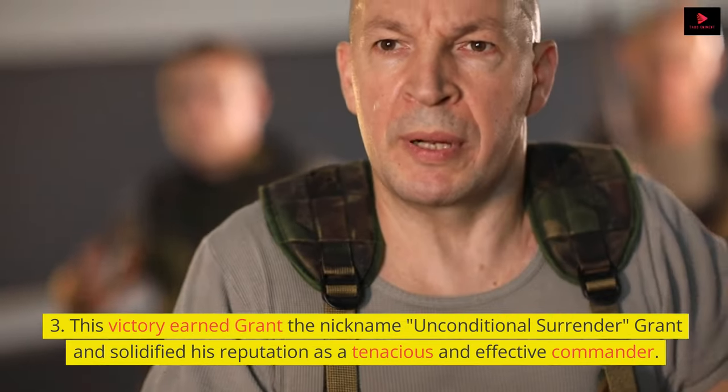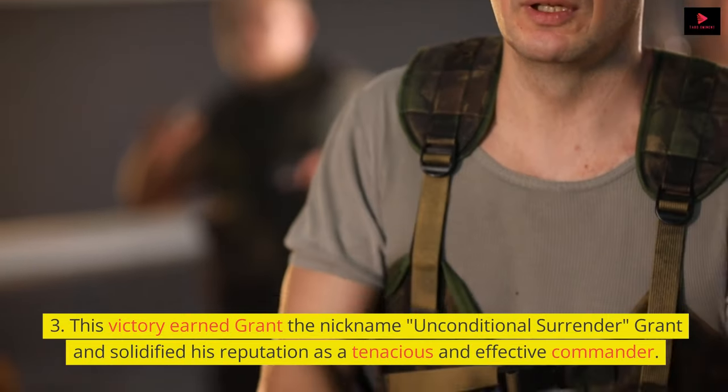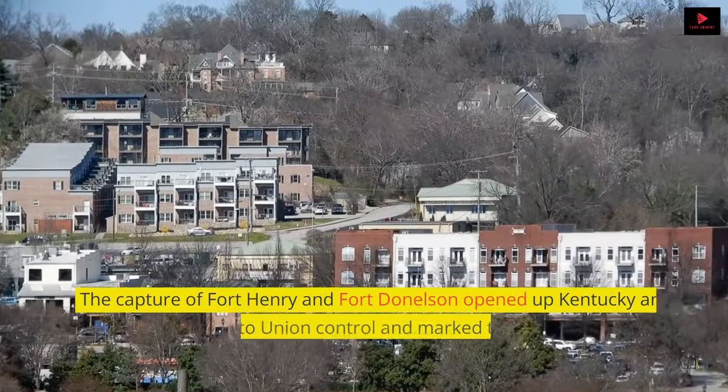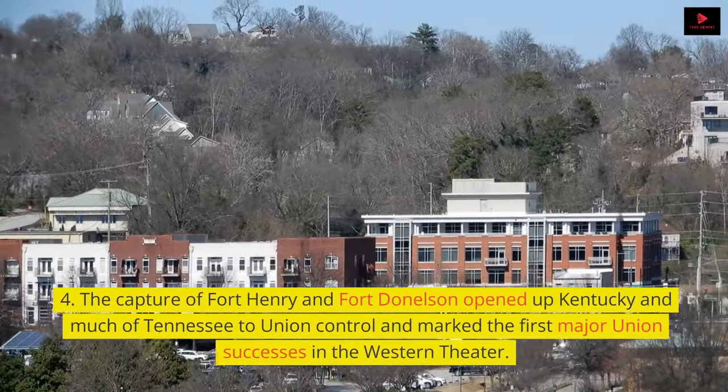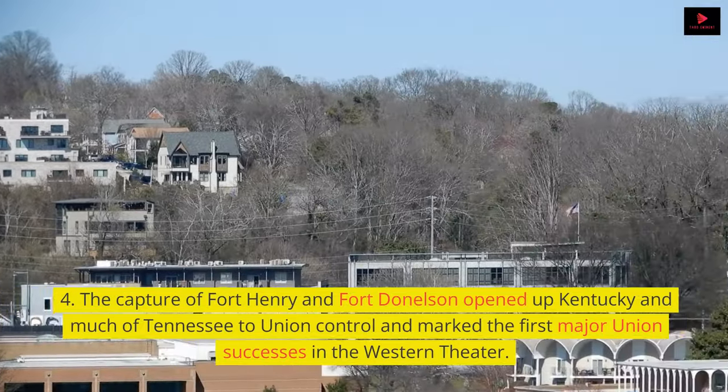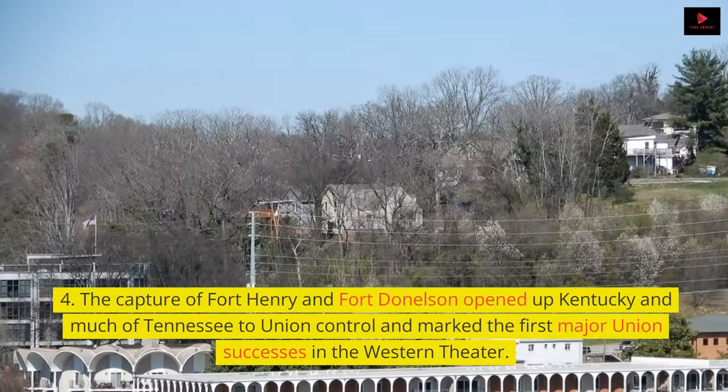This victory earned Grant the nickname 'Unconditional Surrender' Grant and solidified his reputation as a tenacious and effective commander. The capture of Fort Henry and Fort Donelson opened up Kentucky and much of Tennessee to Union control and marked the first major Union successes in the Western Theater.